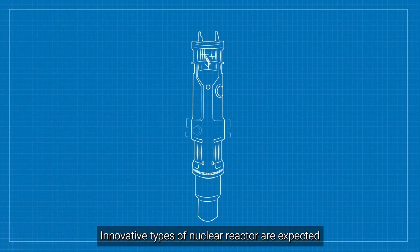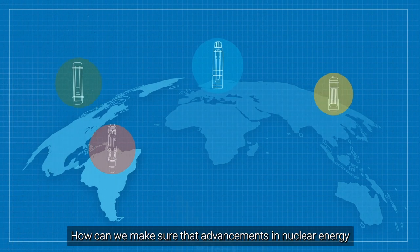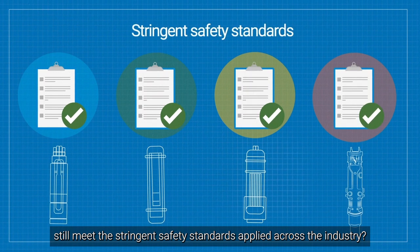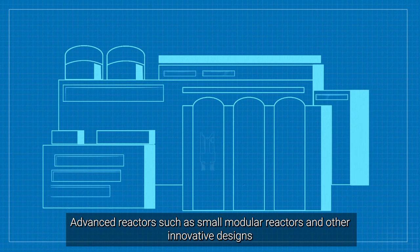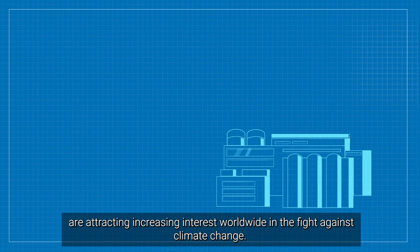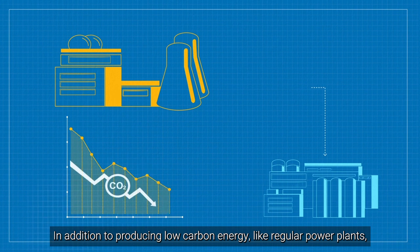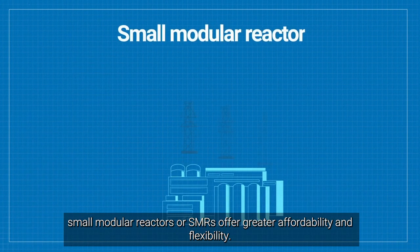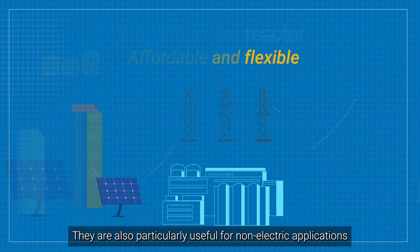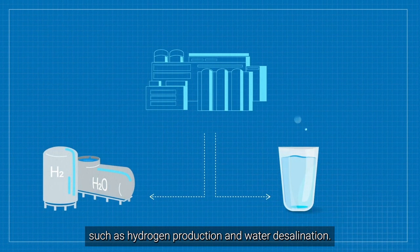Innovative types of nuclear reactors are expected to play a large role in decarbonizing our economies. Advanced reactors such as small modular reactors and other innovative designs are attracting increasing interest worldwide in the fight against climate change. In addition to producing low carbon energy, small modular reactors or SMRs offer greater affordability and flexibility. They are also particularly useful for non-electric applications such as hydrogen production and water desalination.